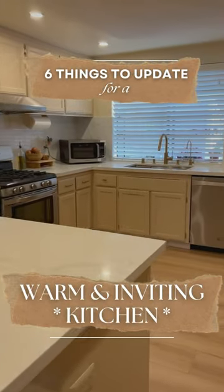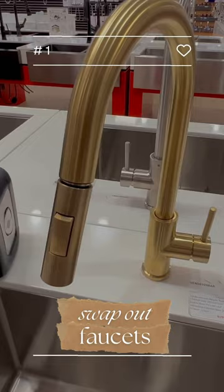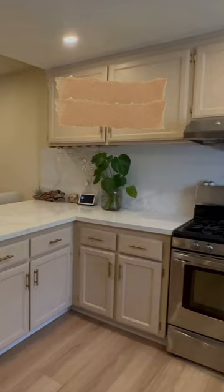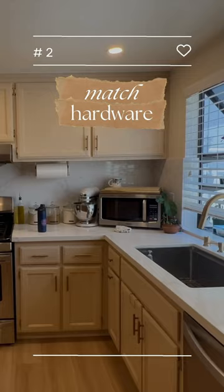Six things to update for a warm and inviting kitchen. Upgrading your faucet is an easy and cost-effective item to swap out. We went for a brass faucet, but matte black and copper also look great. Metals are like the jewelry to your space, so to create a cohesive and seamless look, try matching your faucet to your drawer pulls.